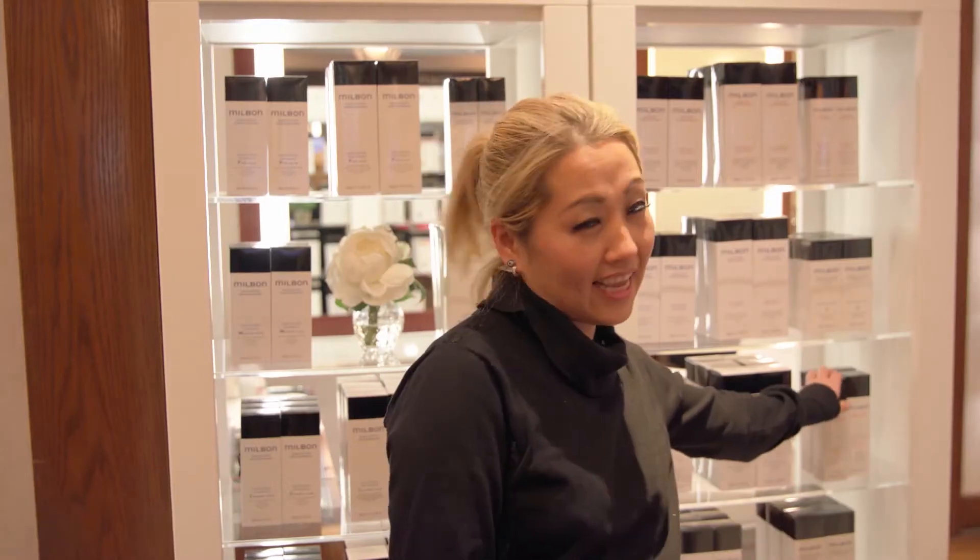My favorite product has to be the sea mist. It's the best for the person that doesn't really like product in their hair, because it's kind of a non-product product — does the job well, but you never feel like you have product in your hair. I also love the anti-frizz humidity-blocking oil.